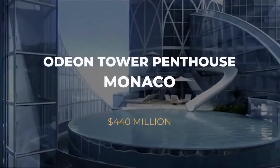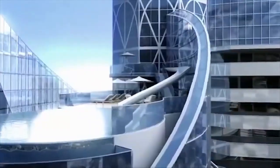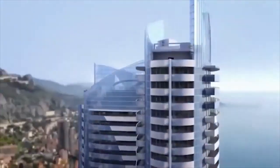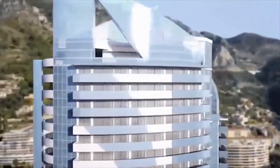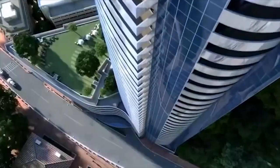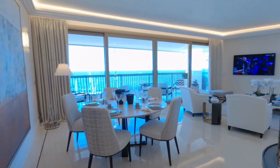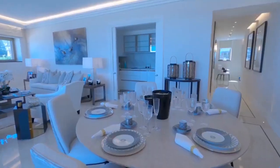Number 1: Odeon Tower Penthouse, Monaco — $440 Million. While London and New York have a fair number of ultra-expensive penthouses, Monaco is undoubtedly an appealing location for the extremely affluent. On top of the new Odeon Tower, the little principality accommodates the world's most magnificent and costly penthouse. The Odeon Tower is one of the highest buildings in Europe and the first skyscraper ever erected in Monaco since the 1980s.